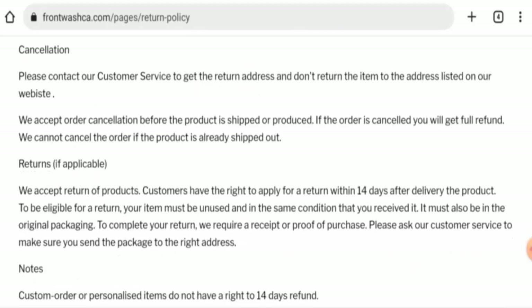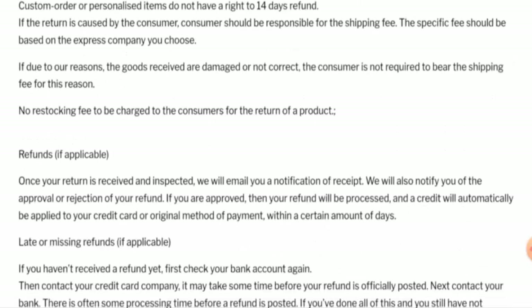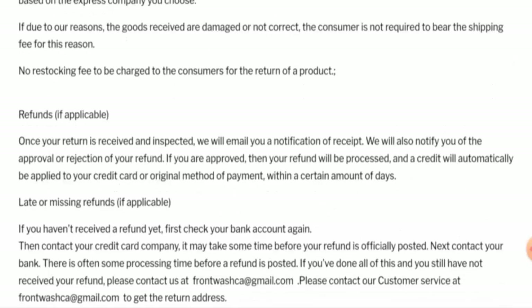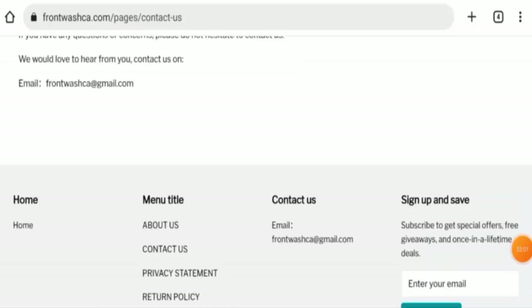Next, we will check their return and refund policy. Regarding the return policy, if you wish to return your product you have 14 days to do so. Regarding the refund, once approved, your refund will be sent to your original payment method within a certain number of days. To comment about your experience or for return and refund issues, check our description area where you will find a link to help resolve your money issues.